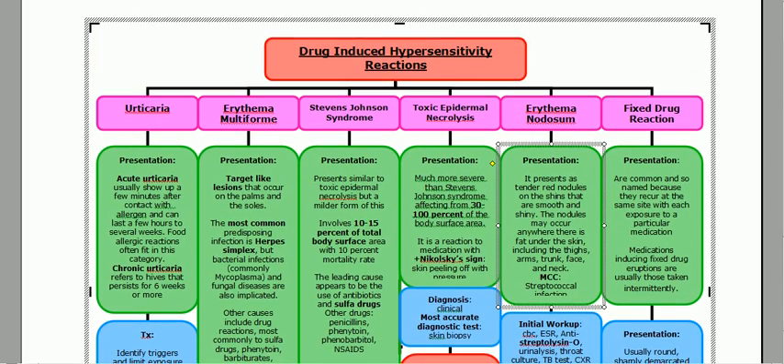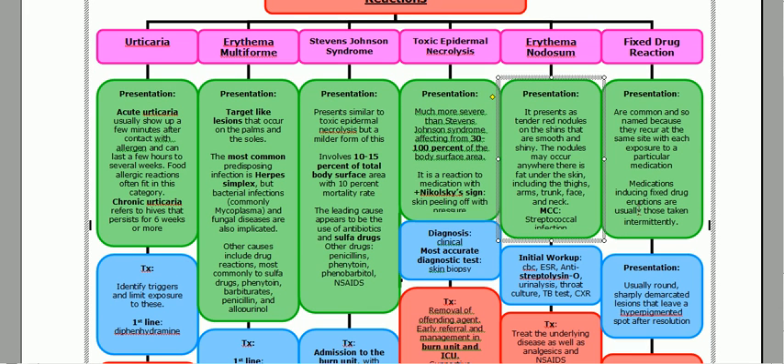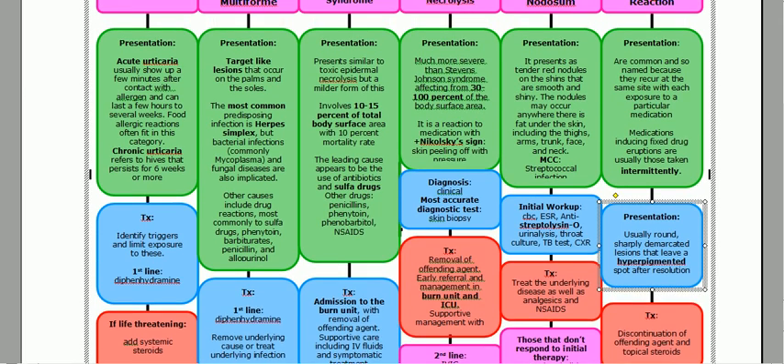Fixed drug reaction — it's named 'fixed' because the eruption recurs at the same site every time you're exposed to that particular medication. These eruptions occur when drugs are taken intermittently and present as sharp, demarcated lesions that are hyperpigmented after resolution of symptoms. Treatment: discontinue the offending agent and apply topical steroids.